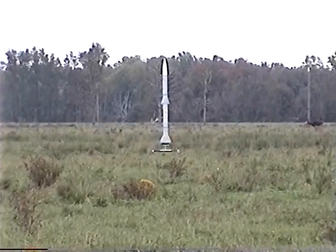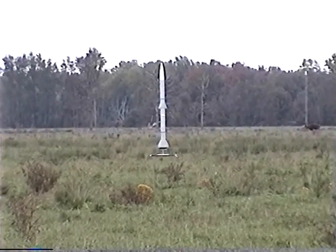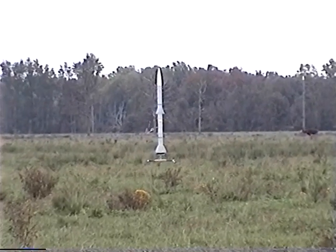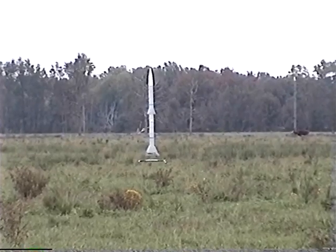Pad number one is armed and selected, and we are going to do a 10-count countdown from 10, 9, 8, 7, 6, 5, 4, 3, 2, 1. Pad number one — launch!